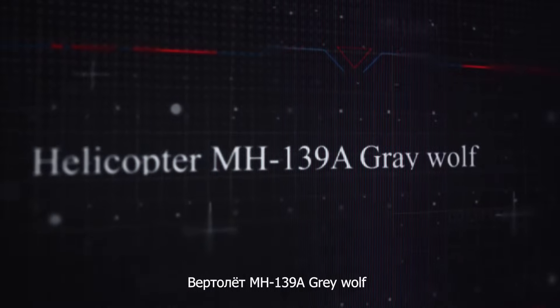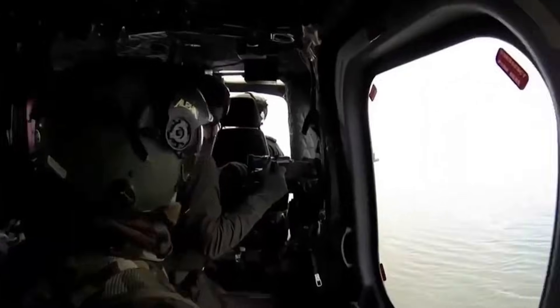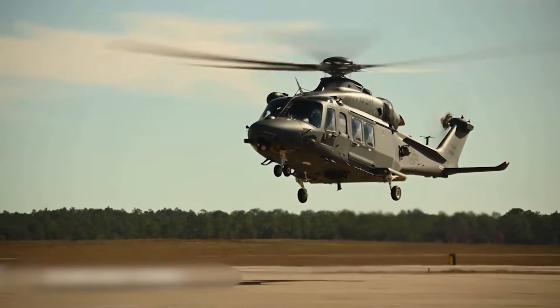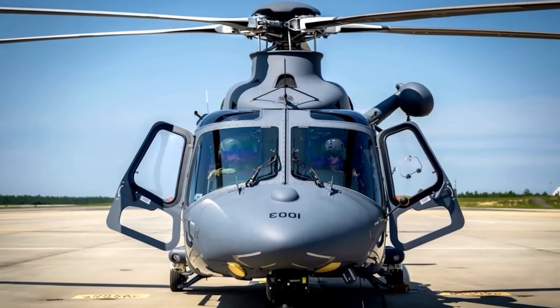The MH-139A Gray Wolf is a military helicopter built on the civilian AW-139 platform to carry out tasks supporting intercontinental ballistic missiles and nuclear deterrence operations in the U.S. Developed by Boeing and Leonardo, it was designated the MH-139A. This helicopter is equipped with two engines and features an enhanced survivability system, military communication and navigation. The cockpit and cabin are armored, and the fuel tanks have a crash-resistant design and a self-sealing system.